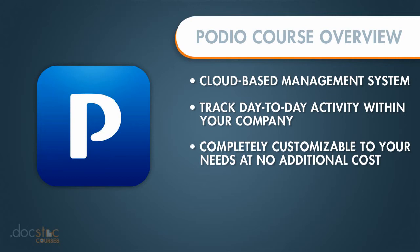With Podio, when you sign up and create an account, you actually receive the foundation that you need to build apps that are customized for your specific organization.